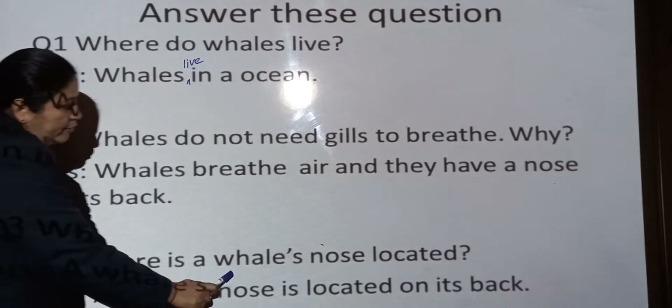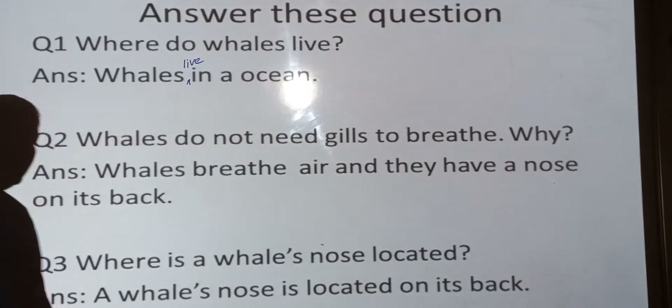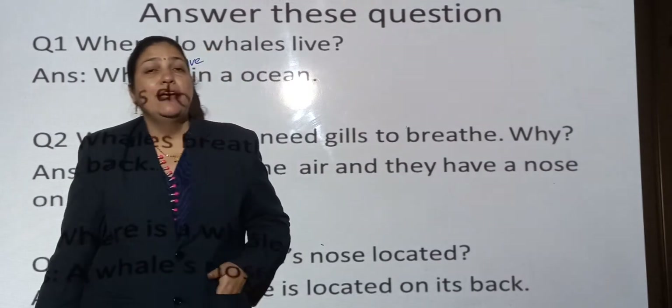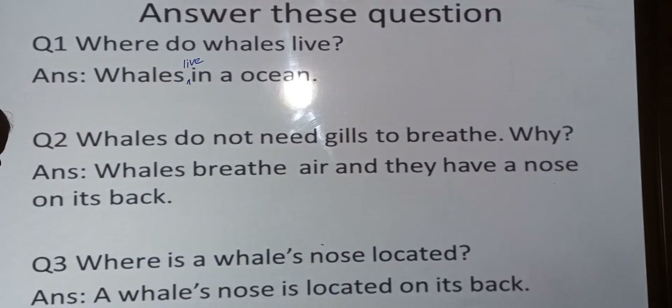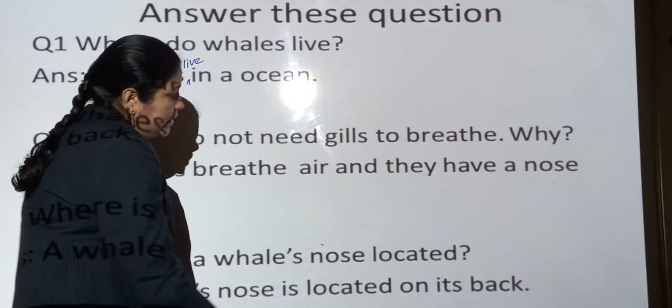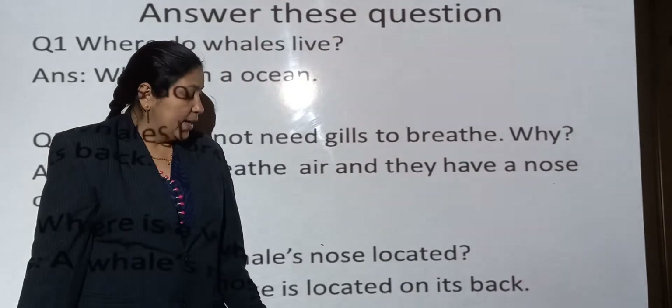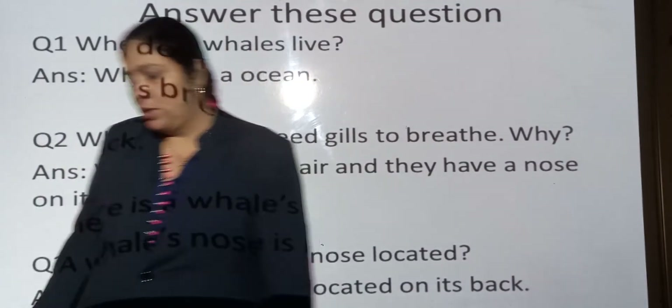Where is a whale's nose located? A whale's nose is located on its back.